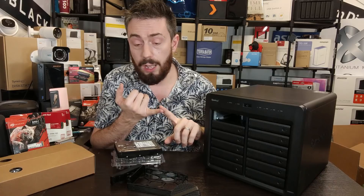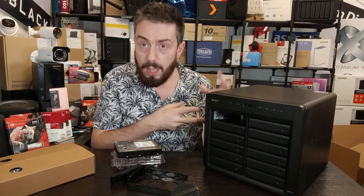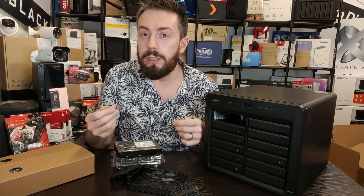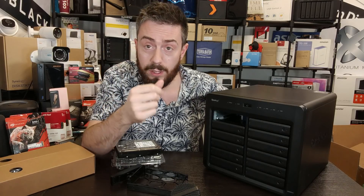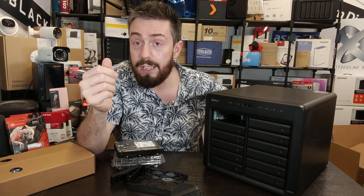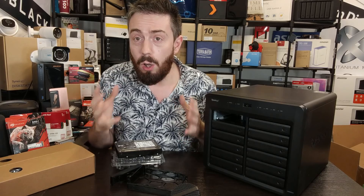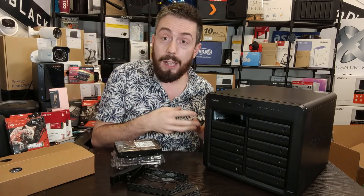There are advantages to using Synology's own hard drives, such as being able to update firmware from within the NAS system. However, the Synology hard drive series is currently only available in three capacities: 8, 12, and 16 TB. The drives themselves make a lot of clicks and hums because they're designed to spin up quickly and handle incredibly intensive workloads. And more than anything, many people do not like the idea that they are restricted to only using Synology's own hard drives.